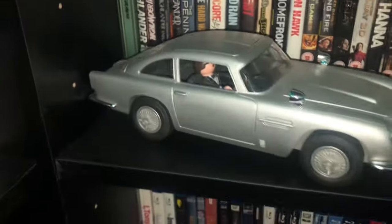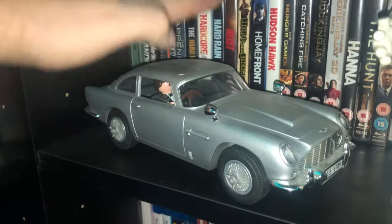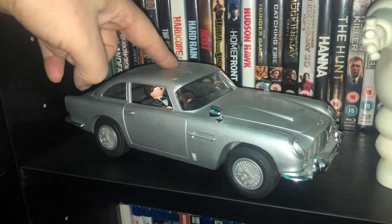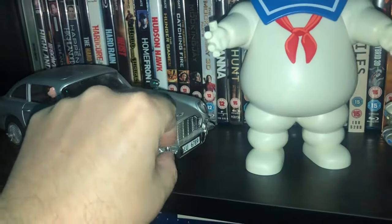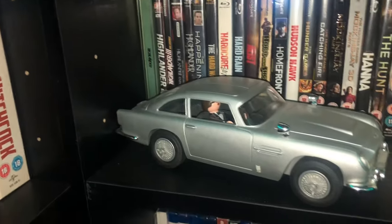Playmobil again - we have the Aston Martin from James Bond. The roof does come off, it's got an ejector seat, the front comes out - it has working components to it. But I'm not going to get into all of that now.